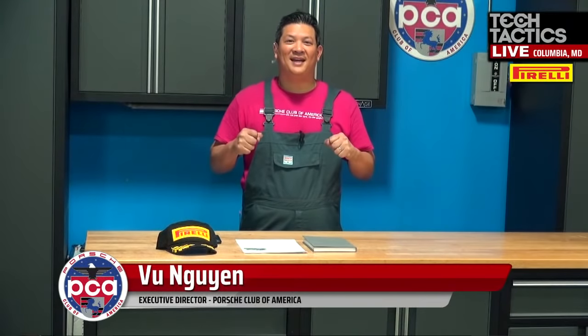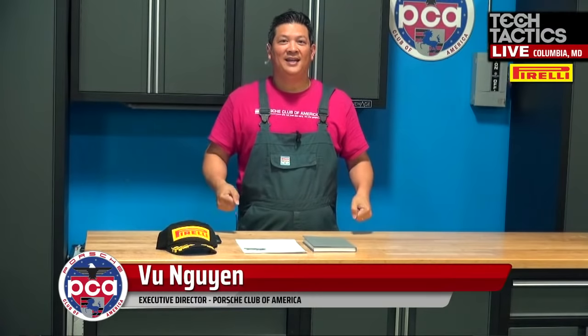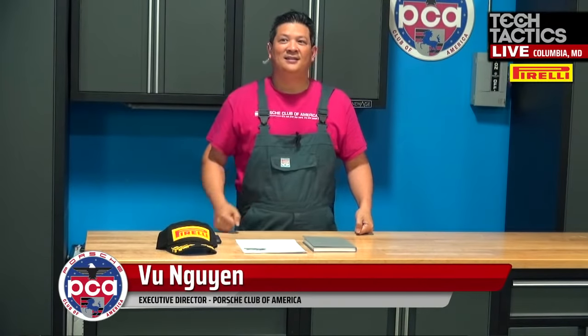Good evening, everyone, and welcome back to Tech Tactics Live. Tonight is episode 28, and we're going to be talking about why you should buy this car — a 991.1 911, model years 2012 to 2016.